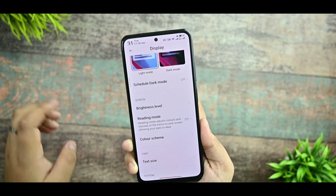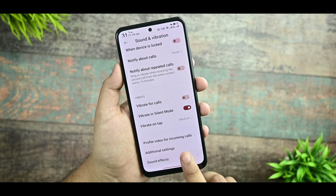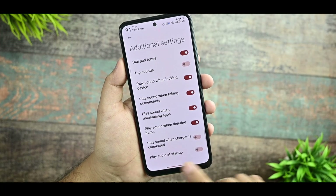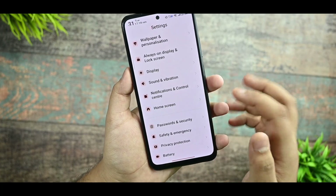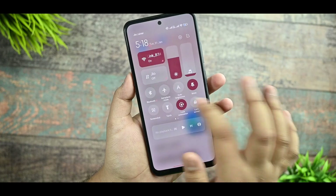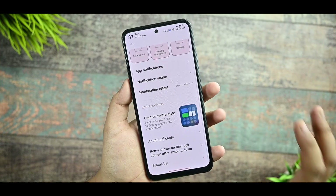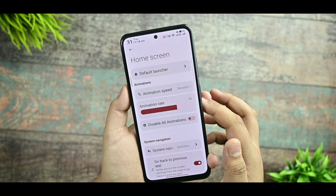In sound and vibration, sound effects are available but the menu doesn't open — I think it's because Dolby Atmos support is integrated into the settings UI itself. In notification and control center, you can select between the old and new control center styles. There's also an additional cards option you can check out.